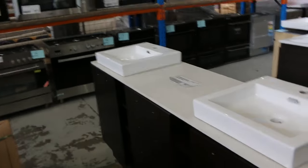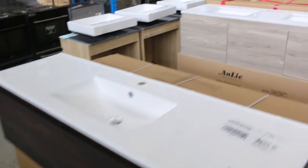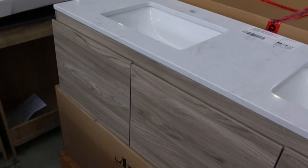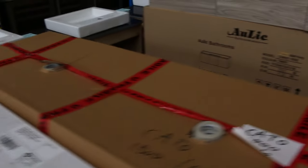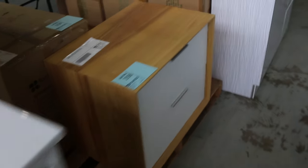Heaps and heaps of freestanding and wall hung vanity cabinets as well. That's a pretty nice one that's been in before — it's popular. It's got the marble look stone top and the drawers and the cupboards there, really nice looking unit. The width is 1500. I'm thinking you're going to be around four or five hundred bucks for that, so it'll be a fraction of what it's worth.